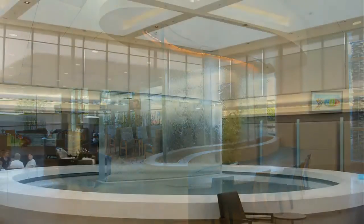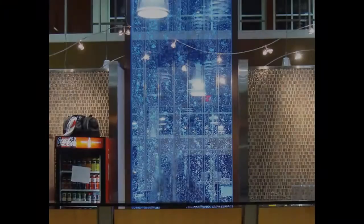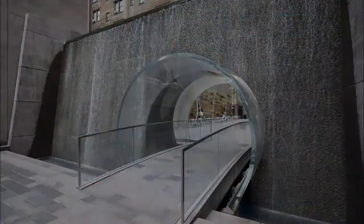Over the years, RPT has manufactured acrylic for water features in hospitals, resorts, office buildings, artistic projects, and just about everything else. Whether your needs are indoors or out, commercial or residential, RPT Acrylic is manufactured to withstand the environment and to the size that meets your needs.